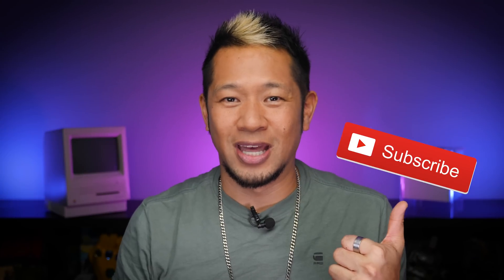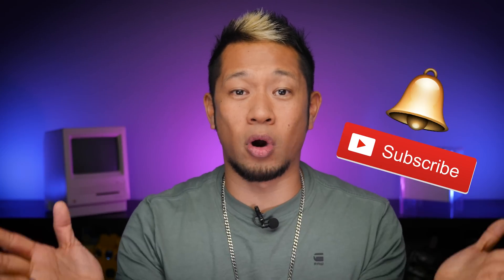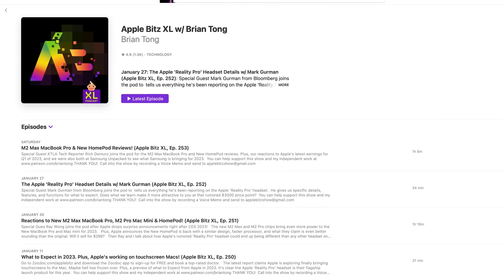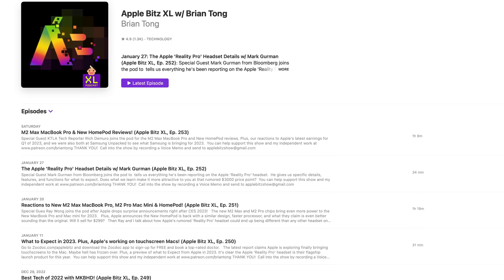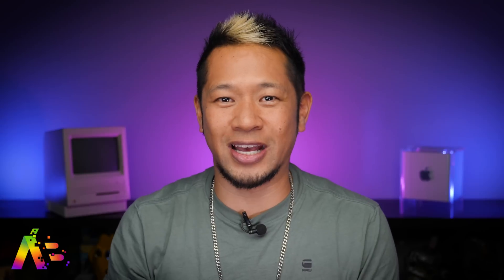That's going to do it for this video. If you like what you see, give me that thumbs up and hit the notification bell to get all my latest videos when they drop. If you want more Apple goodness, check out my weekly Apple Bits XL audio podcast for the latest deep dive with all these stories — new ones every week with special guests. Thanks for watching, take care, and I'll see you on the next video. Peace and love.